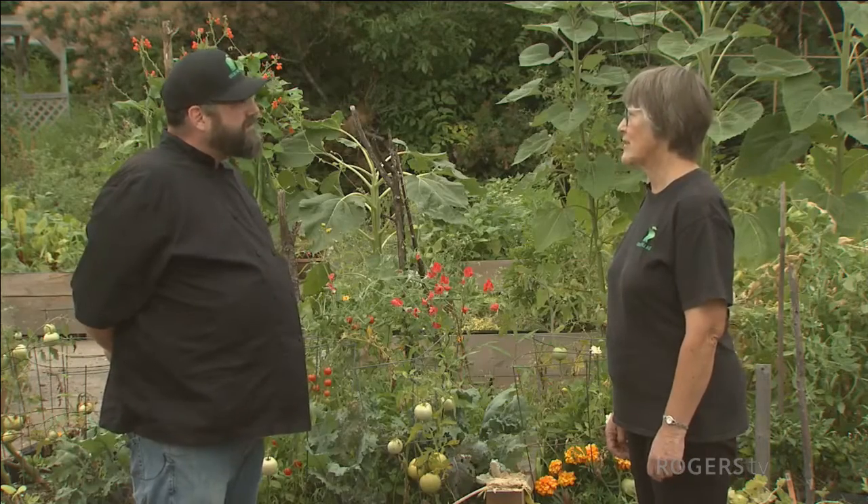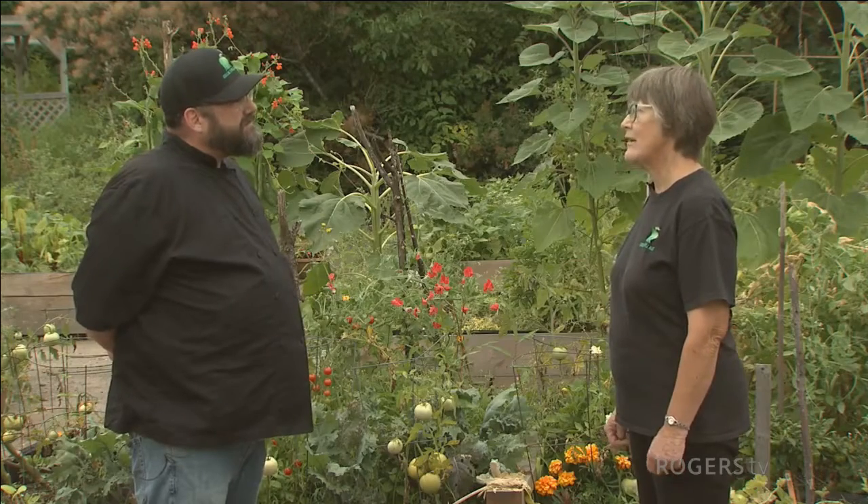We are basically a community garden, and that has two components. One is the community garden where people can come and grow their own, and that's primarily for our own clients and our volunteers. And then we have one or two people from the community who actually come in as well.